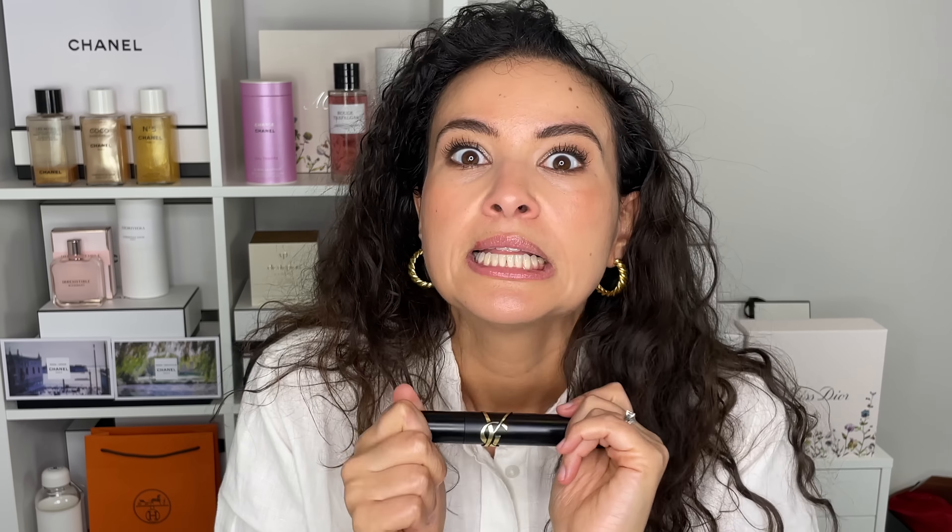I saw online that they're coming out with a blue version, and I'm super excited because I love blue eyes. They're coming out with a blue mascara version of this — just imagine all these lashes but in an indigo blue. I'm very excited to see that. I don't know when it's coming out, but I'm very excited about it.